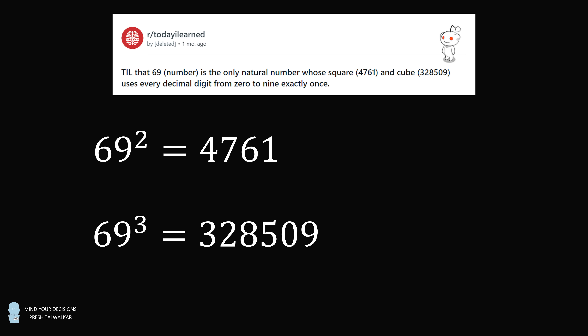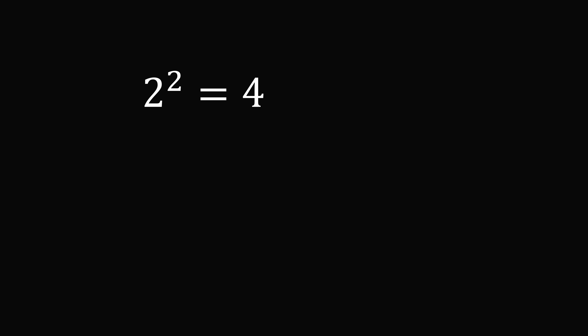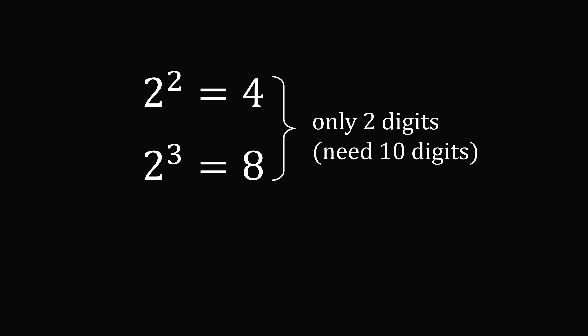So how can we prove that this is true? To get started, let's compute 2 squared, which is 4, and 2 cubed, which is 8. We can see the square has 1 digit and the cube has 1 digit. In order to get all of the digits from 0 to 9 between the square and the cube, we're going to need a total of 10 digits. Here we have only 2 digits between the square and the cube, and we need 10 digits. So 2 is too small of a number.